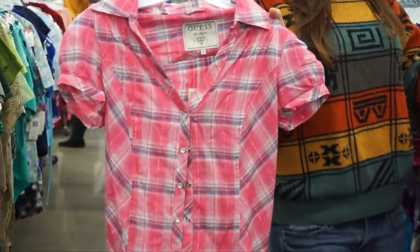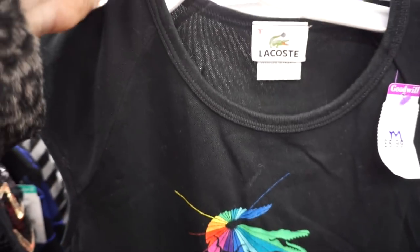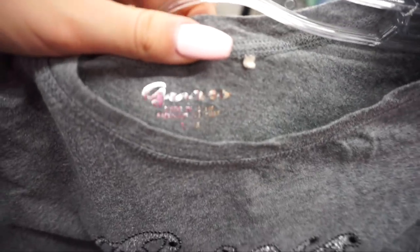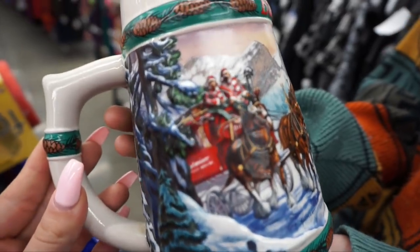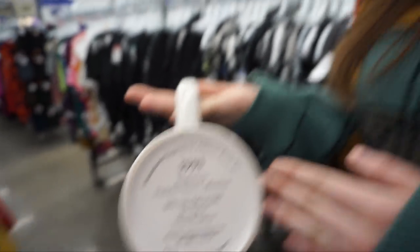Look at this Lacoste tee — the only problem is I'm not crazy about the sleeves, but if this was a tank top it would be the cutest thing ever. There's a simple Guess top but I'm not sure it's authentic — the tag doesn't even look right. But look at the rhinestones, those are pretty. And obviously this Budweiser tee is for you, Ian — Hannah, why are you finding all the good stuff today?